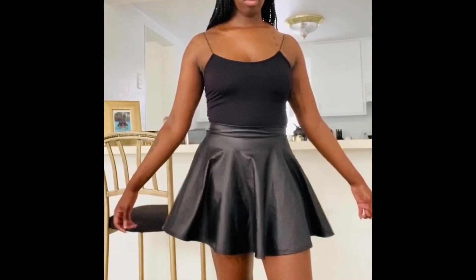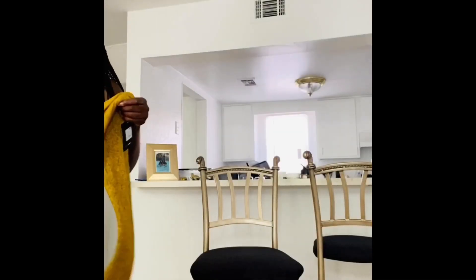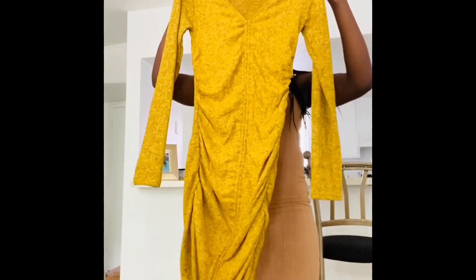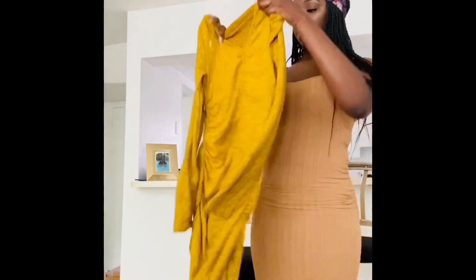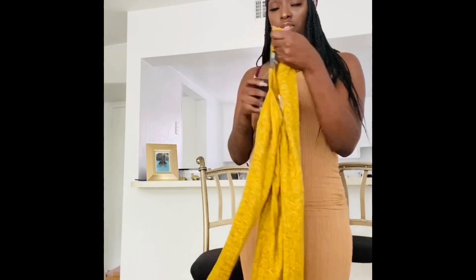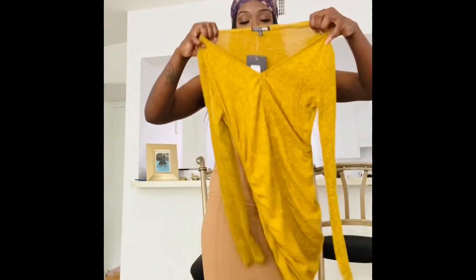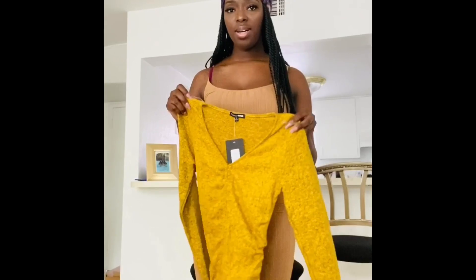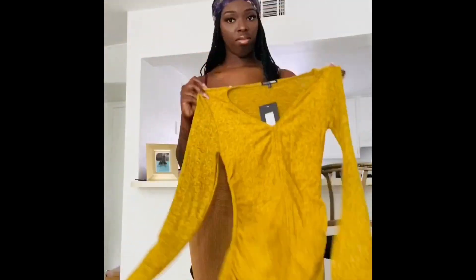The next item is this mustard yellow, mustard-speckled type dress. It has strings at the front to scrunch and tighten it up. This is a small from Fashion Nova. The picture of this dress looked really different when I first saw it, but I don't have a huge complaint — I still like it.